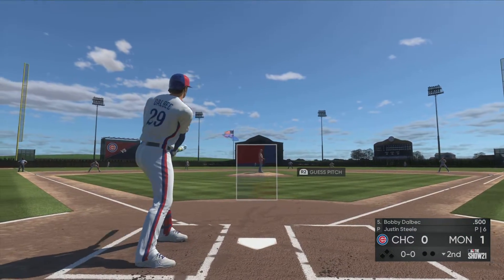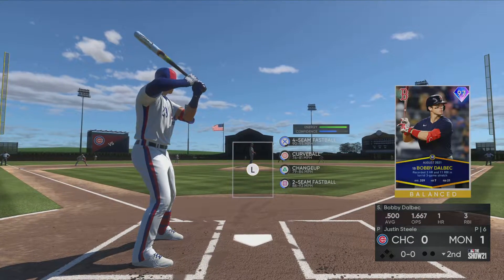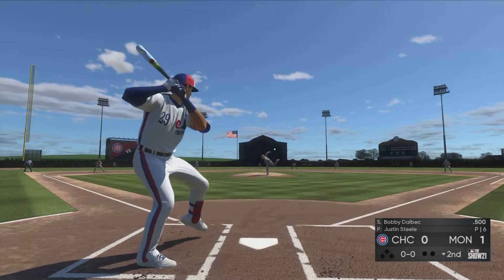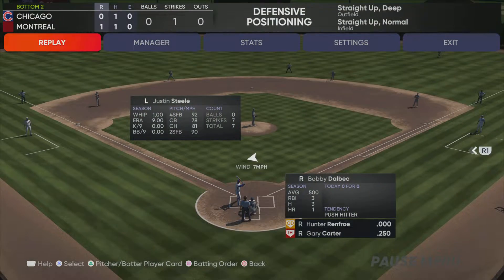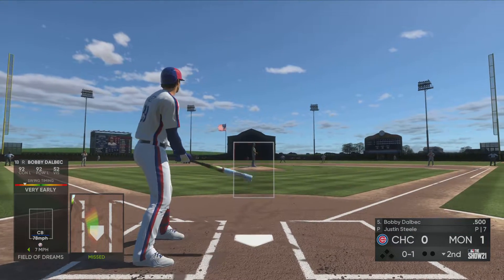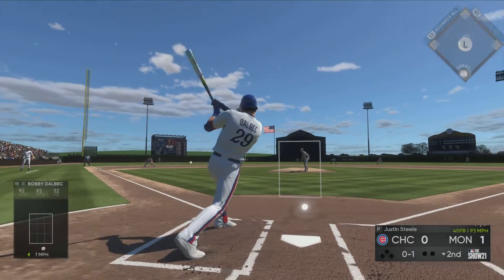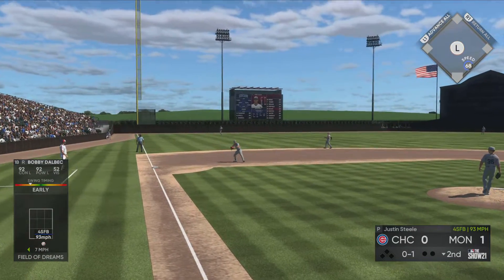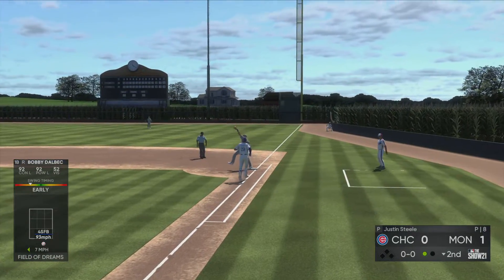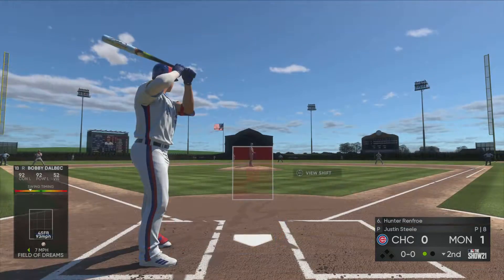Last half of the second set to go, and next to bat will be first baseman Bobby Dahlbeck. From the stretch — swing and a miss, strike one. Grounded to third, reined in, and a bit of a high throw that time, but no problem over there at first as they record the out.